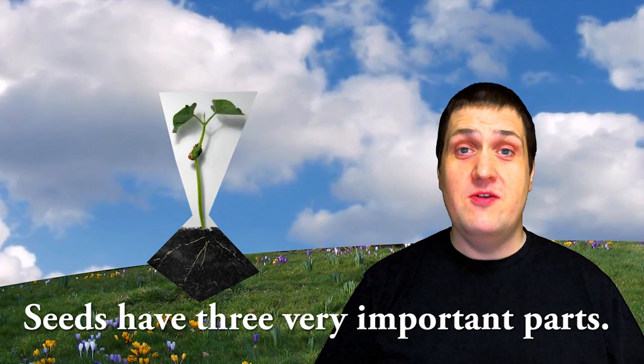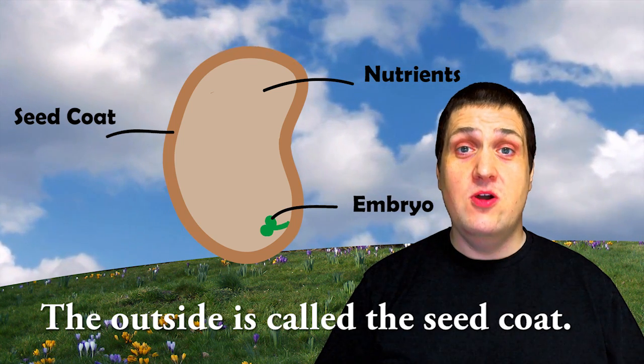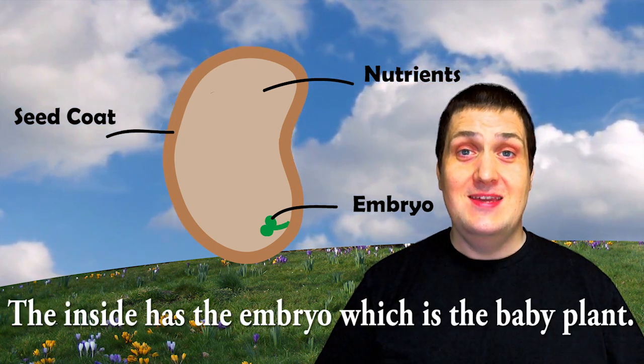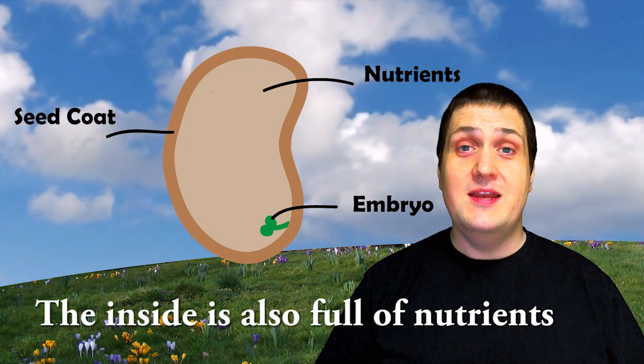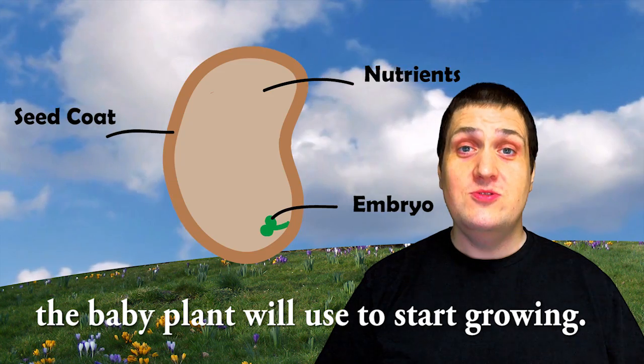Seeds have three very important parts. The outside is called the seed coat — it protects the seed. The inside has the embryo, which is the baby plant. The inside is also full of nutrients the baby plant will use to start growing.